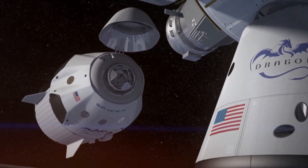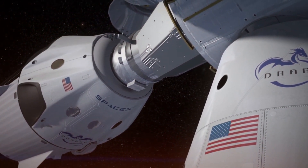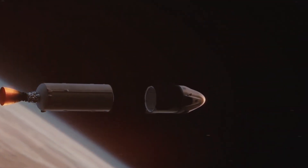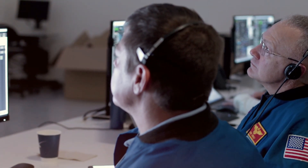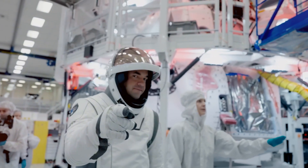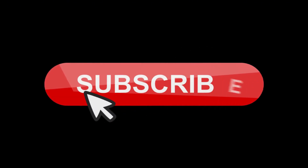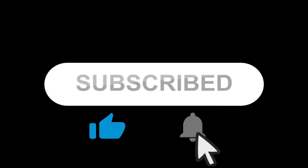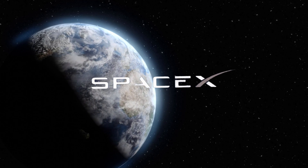Would you take a ride in Crew Dragon if given the opportunity? The experience of witnessing our blue planet from orbit, floating weightlessly while protected by one of the most advanced vehicles ever created — it's an adventure that was once reserved only for government astronauts but is gradually becoming accessible to more people. Drop a comment below with your thoughts. Would you prefer the smoother ride of Dragon or the huffing and puffing rocket experience described by NASA astronauts? And if you enjoyed this inside look at SpaceX's revolutionary spacecraft, hit that like button and subscribe for more exclusive content on SpaceX, Tesla, and all of Musk's groundbreaking ventures.